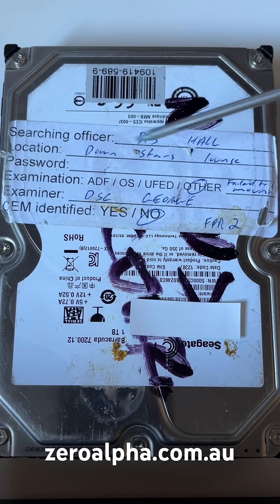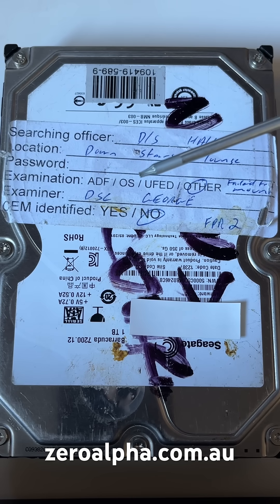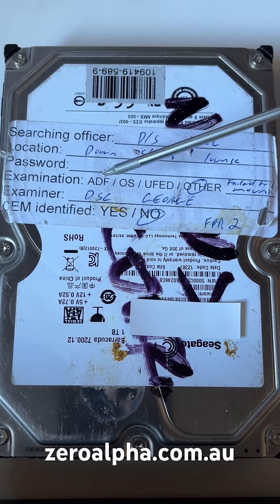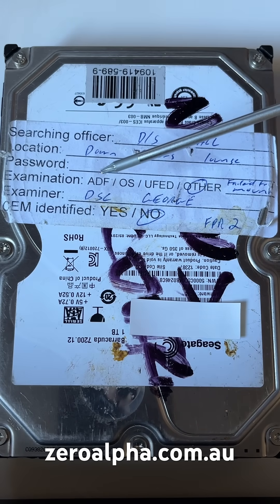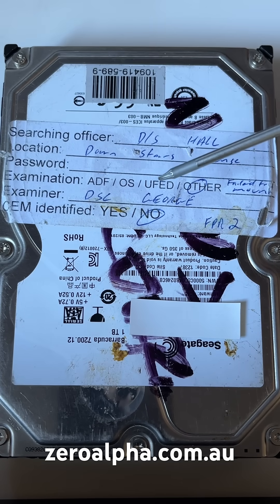The sticker lists fields including Searching Officer, Detective Sergeant, Location, Downstairs Lounge, and Examination. These are some of the tools that police use to forensically search digital devices. ADF — Advanced Digital Forensics — is a tool sold to police, same as OS Forensics and UFED Cellebrite, which is an Israeli company.